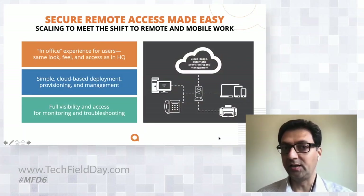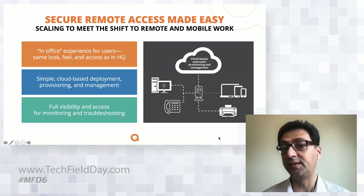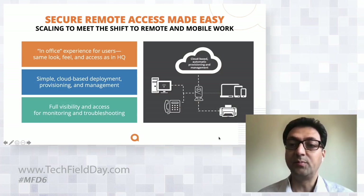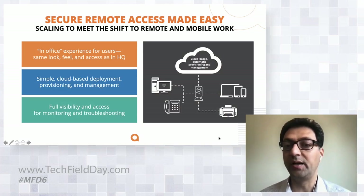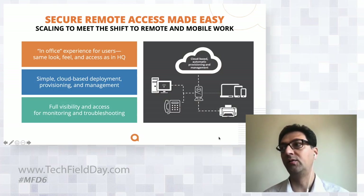For the remote access solution, it's really easy to deploy. We have the Aruba access points — what we call remote access points — that can be shipped to individual workers' homes. All they have to do is plug it into their ISP's internet connection. The AP comes up, talks to Aruba Central, gets provisioned automatically, and starts broadcasting the work SSID provisioned in Aruba Central.